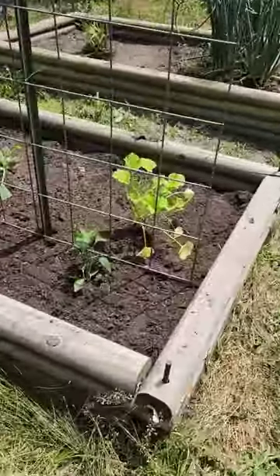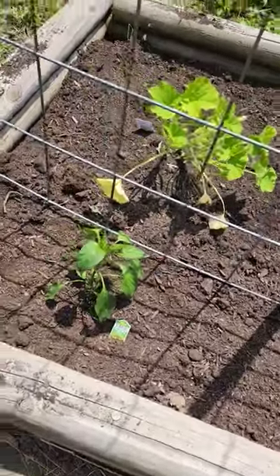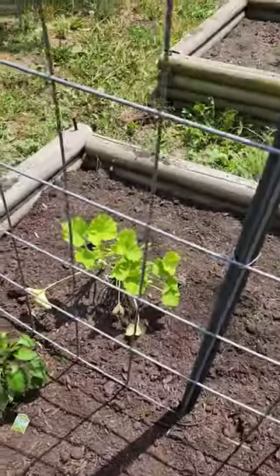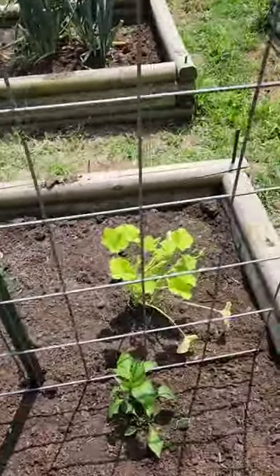Alright, bed number three. We got red bell pepper, yellow bell pepper, sweet green bell pepper. We got a zucchini, a zucchini squash, another zucchini.